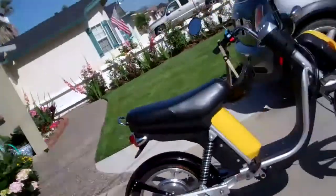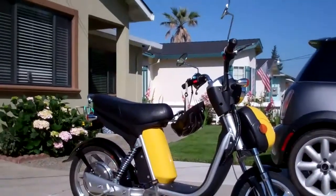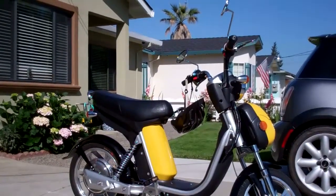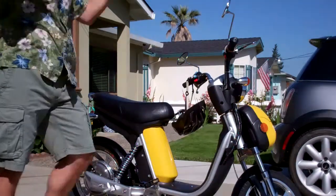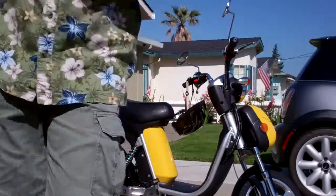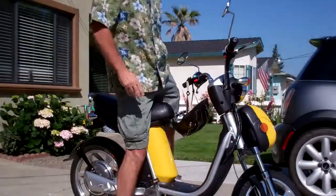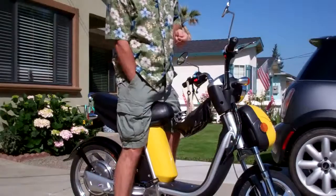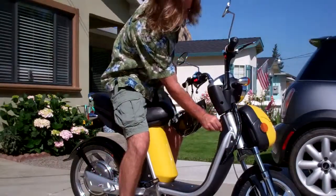This is my electric scooter. It's about 21 to 24 miles an hour, about 30 miles on a charge, and very quiet.